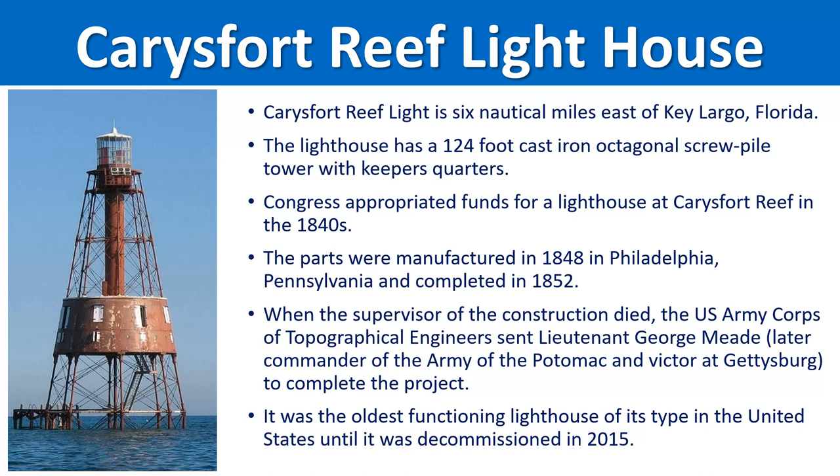We have a number of different lighthouses available for sale. This first one is the Carey's Fort Reef lighthouse. Carey's Fort Reef is located around six miles east of Key Largo, Florida. It's a pretty cool-looking lighthouse — 124 feet tall with an octagonal screw pile tower. They have living quarters included, a keeper's quarters out in the middle of the ocean. Congress gave funds to build this lighthouse in the 1840s, it was manufactured in Philadelphia, Pennsylvania in 1848, and completed in 1852.